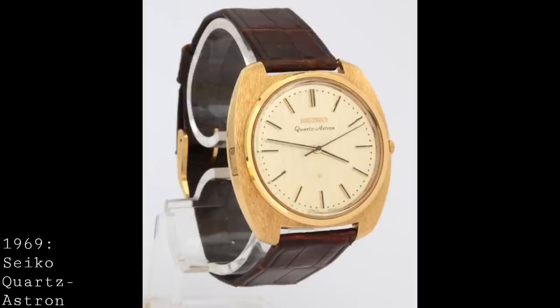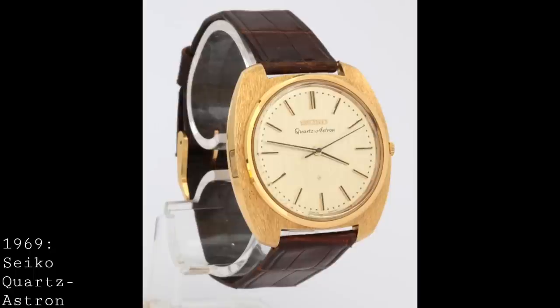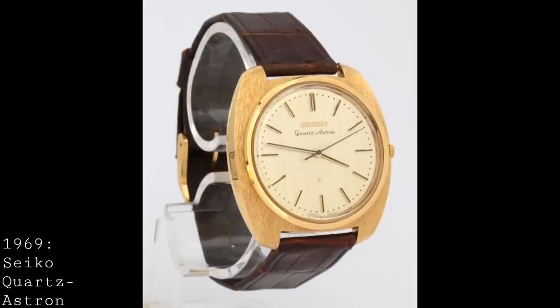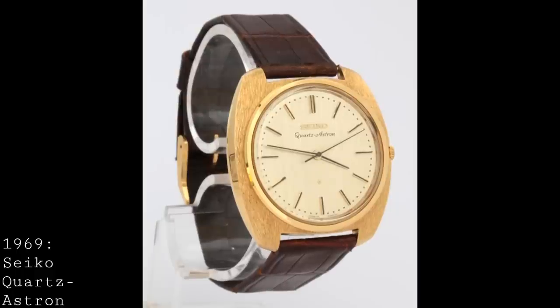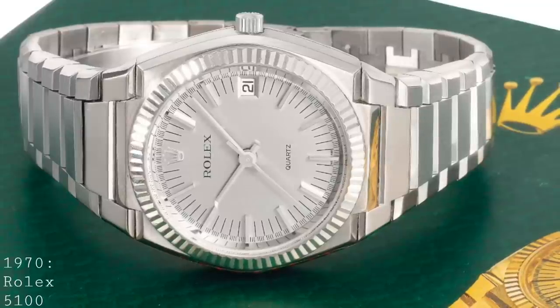The 1970 release of Rolex's first quartz watch was accelerated by the Seiko Astron — the first quartz watch in the world — which showed that Seiko and Japan were at the forefront of electrical development. This certainly concerned the Swiss watch industry, because it offered such high accuracy compared to conventional mechanical watches. As a result, in 1970 Rolex used the now-developed Beta-21 movement to release its first quartz watch, the reference 5100.